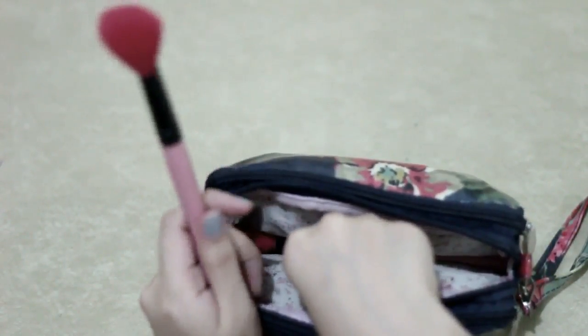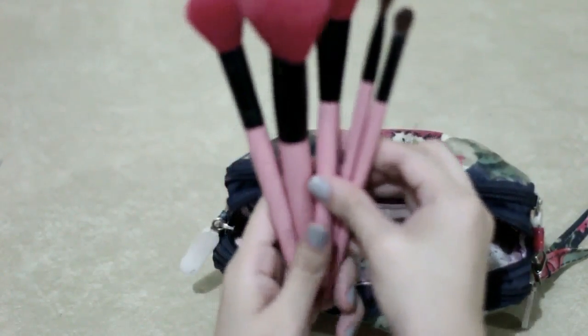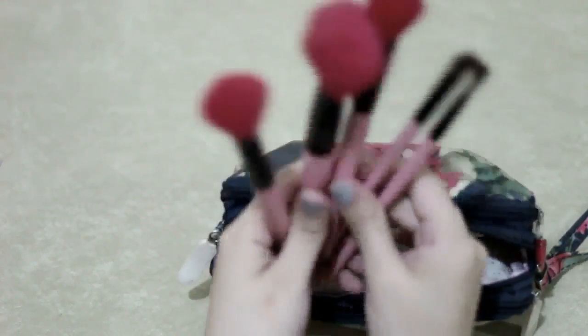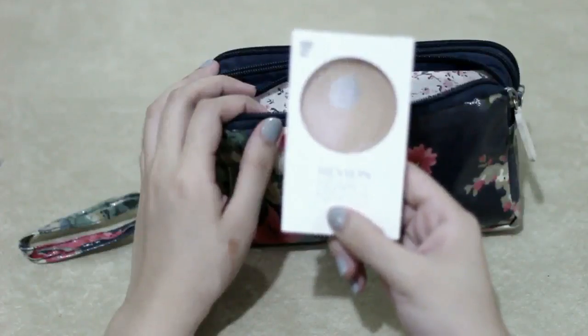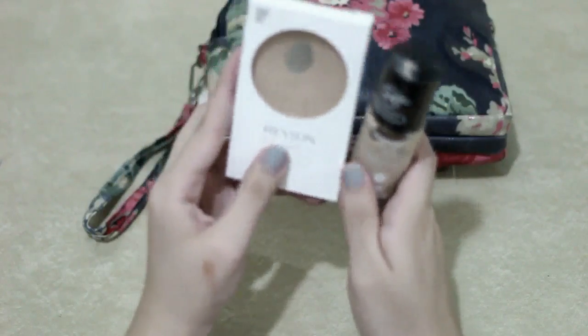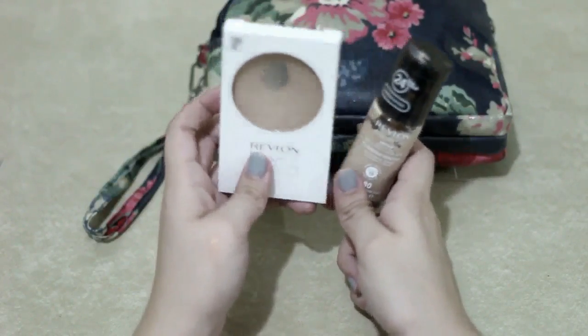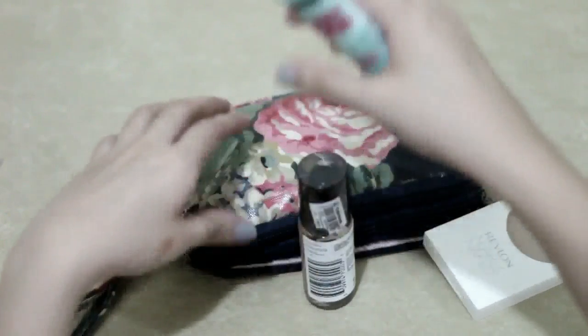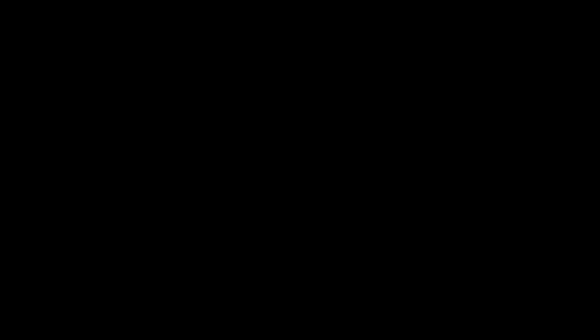Next are my brushes: my blush on brush, my powder brush, my contour brush, and my two eyeshadow brushes. Next is this Red Blonde powder foundation and my Red Blonde ColorStay foundation, which I really really love. And of course my Baby Skin Pore Eraser by Maybelline. That's all!